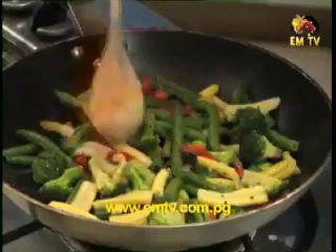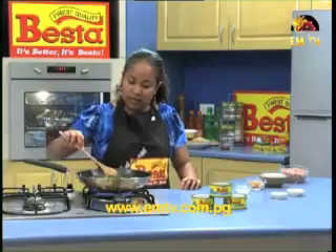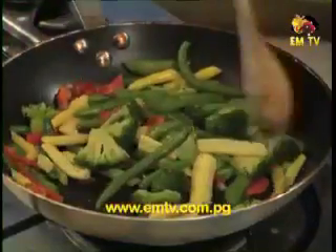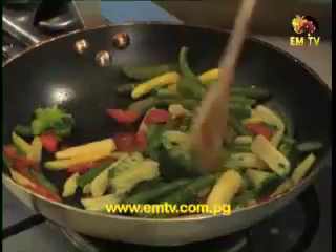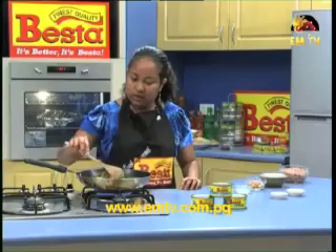Leave it to cook for about 5 minutes. Vesta Tuna Chunks in brine is pure white meat and it comes in 185 grams.